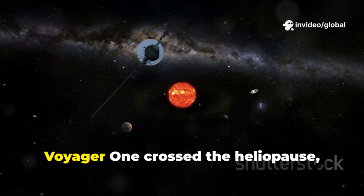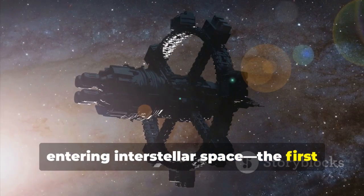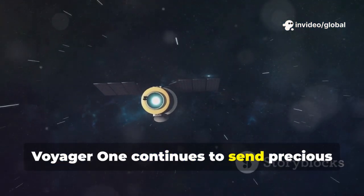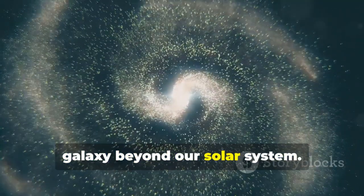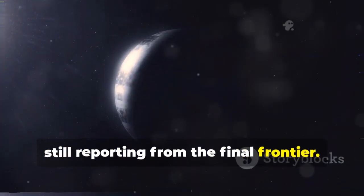In 2012, Voyager 1 crossed the heliopause, entering interstellar space — the first human-made object to do so. Today, it's over 15 billion miles from Earth, its faint signal still reaching us. Voyager 1 continues to send precious data from the space between the stars. It is our first direct sample of the galaxy beyond our solar system — a lonely explorer still reporting from the final frontier.